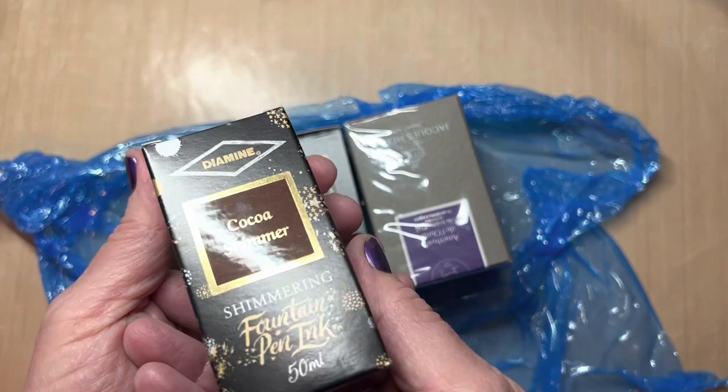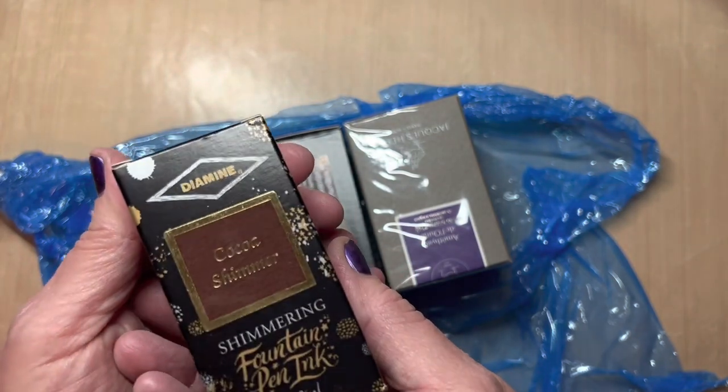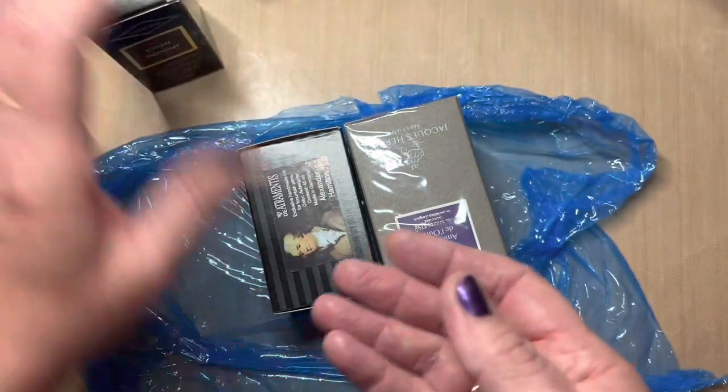So this gorgeous Diamine Shimmering Ink, it's called Cocoa Shimmer. We'll get into that.